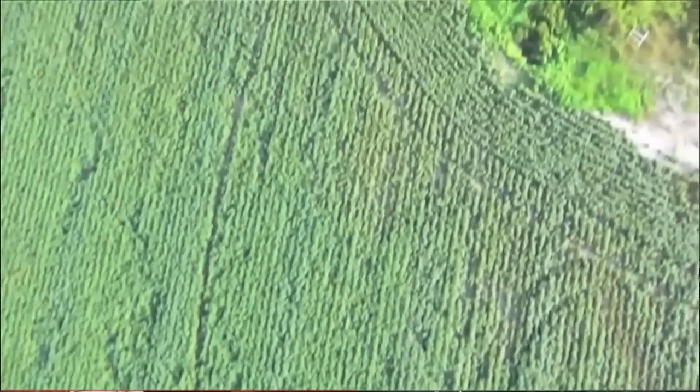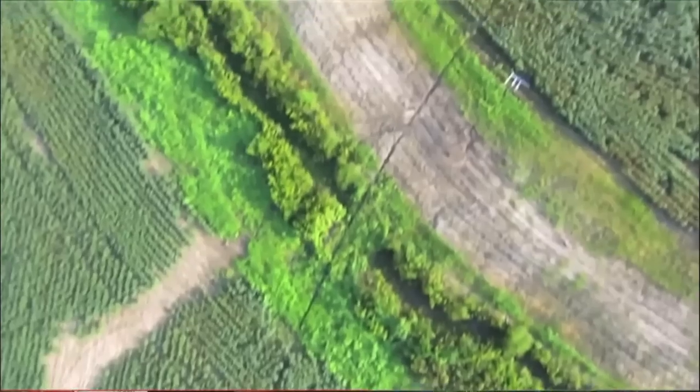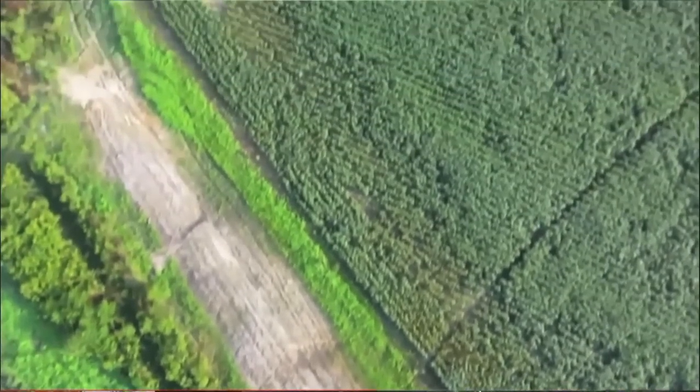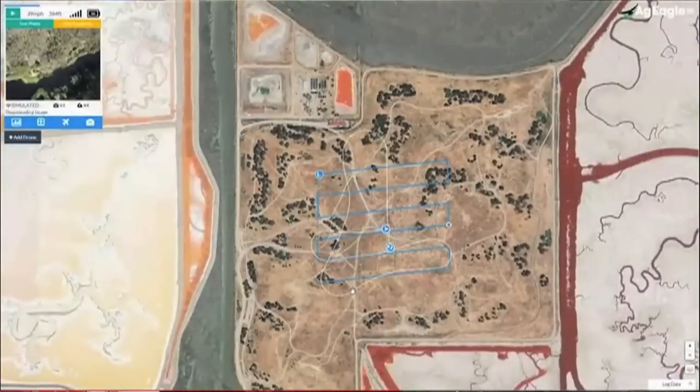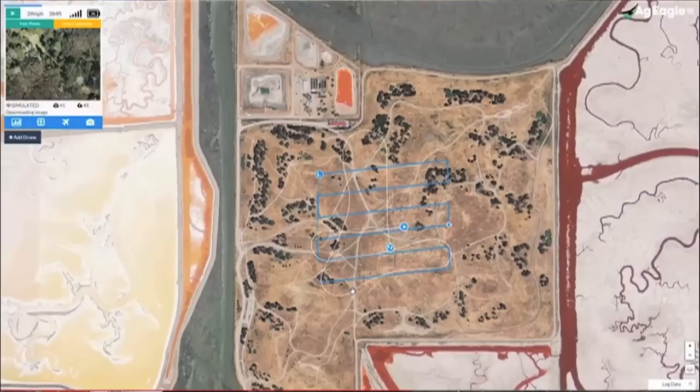From that point, if the agronomist determines that we need to apply chemicals or more nutrients, you can pull that into a farm management software like SMS or SST and create a prescription map. That prescription map can then be wirelessly transmitted to the chemical applicator or put onto a memory stick.